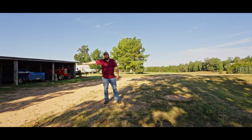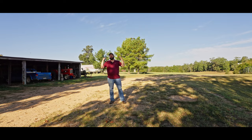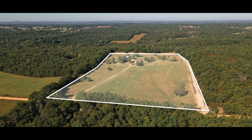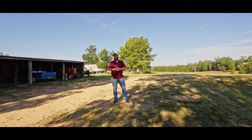Right out here checking out this four-bay pole barn just off the side of the house. Got another outbuilding behind me on about 17, 17 and a half acres, almost all open. Just a gorgeous spot. If you want to do some hobby farming, some ATVing, I mean you can do it all out here in the country.